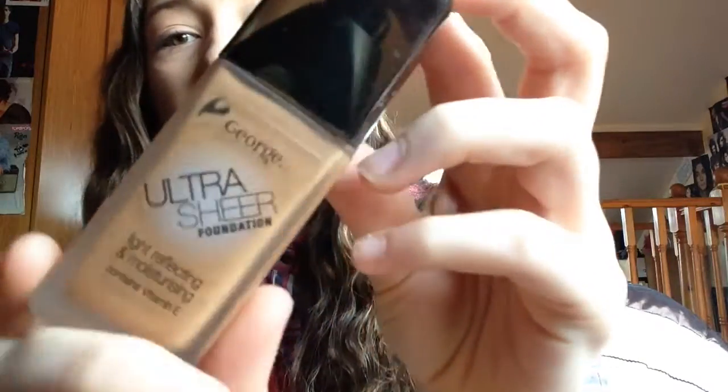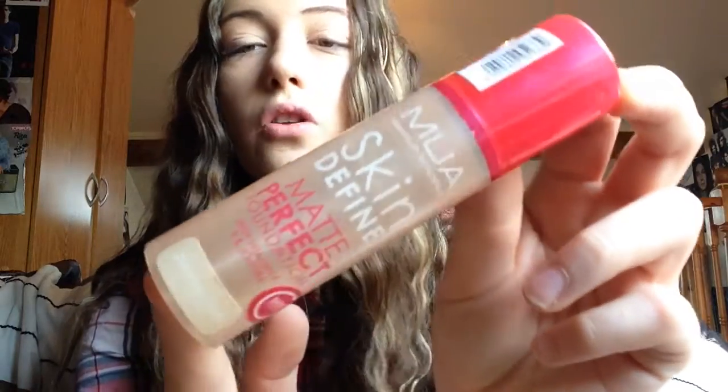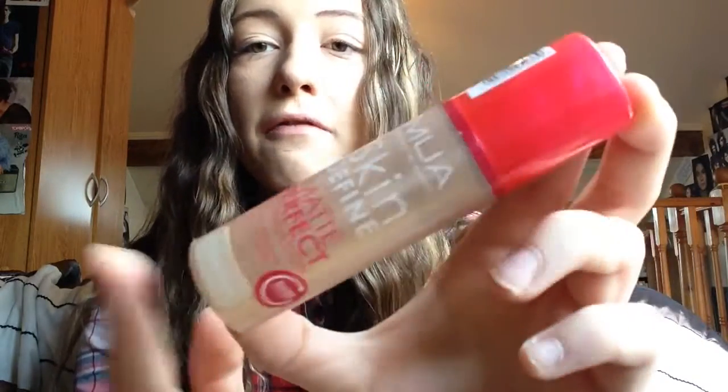Next up is the George Ultra Shea Foundation, which is again the wrong shade — I got it in Ivory Beige but it makes my face go really orange and I look like an Oompa Loompa. Then I have the MUA Skin Define Matte Perfect Foundation, which I absolutely love. This is the first one I bought; I've got the powder on top today, and then there's my newer one as well.